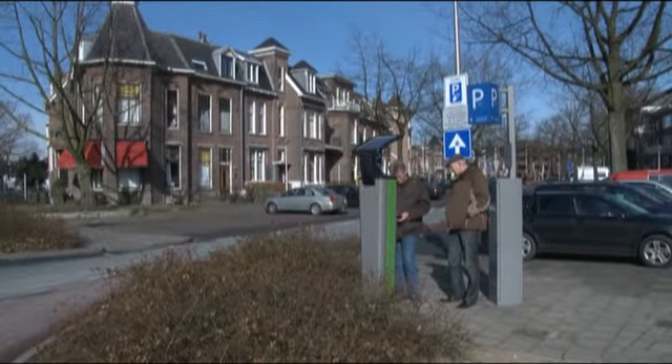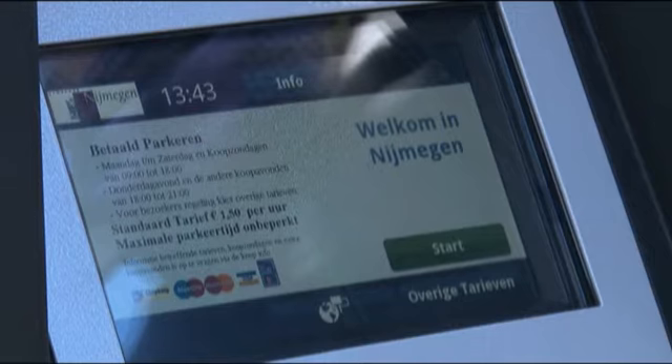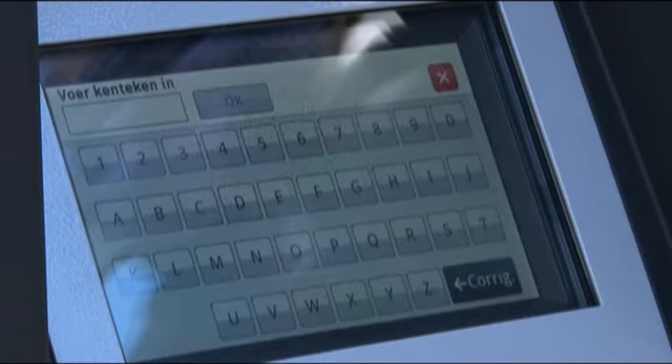In een stad als Nijmegen is het druk en we hebben maar een beperkt aantal parkeerplaatsen. Om dat goed te reguleren heffen we parkeergeld. Met dat geld zorgen we ook voor goede parkeerfaciliteiten, betalen we de gratis bewaakte fietsenstallingen en investeren we in bewegwijzering. De automaten werken nu goed, maar we kijken nog naar de interface. Er staan nog termen in zoals 'bezoekers' of 'standaard' die verwarrend kunnen zijn — iemand die de stad bezoekt kan denken dat hij 'bezoeker' is, terwijl het voor bezoekersvergunningen geldt. Dat kan echt beter en duidelijker, en daar wordt nu aan gesleuteld.